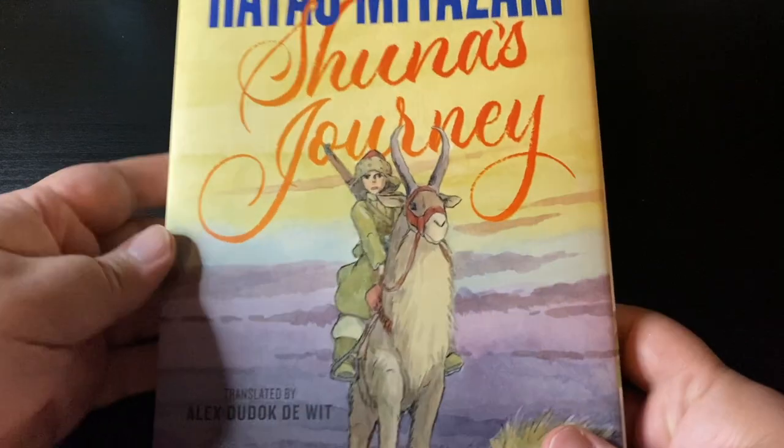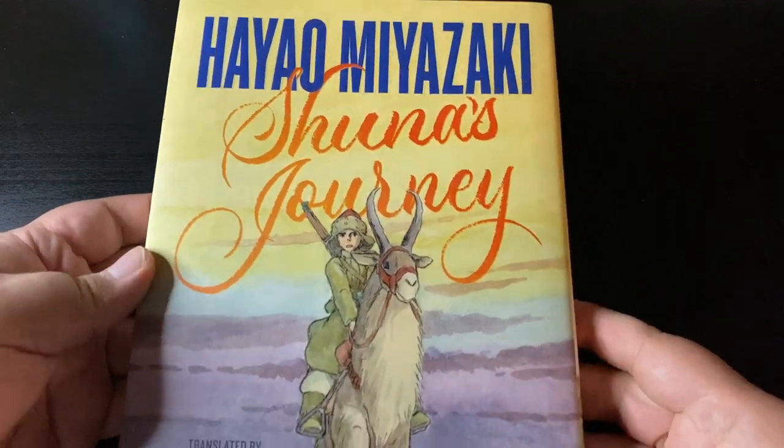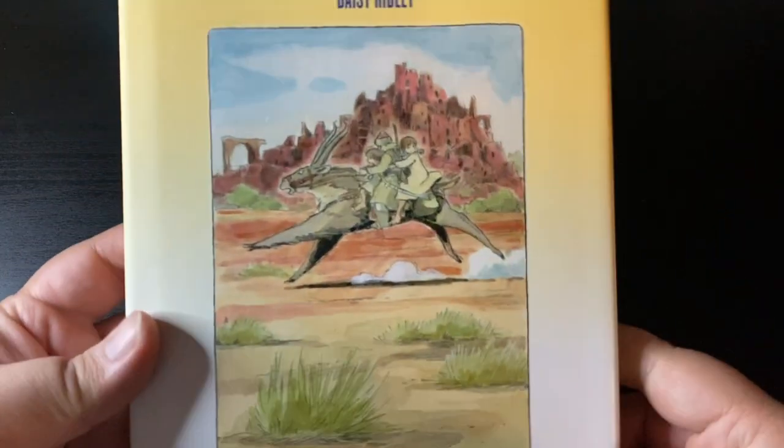Hey everybody, welcome back to another haul video for the month of November 2022. It's a small one but pretty cool nonetheless.